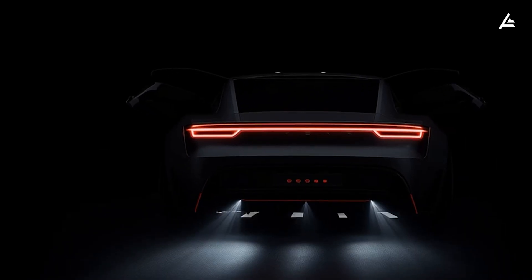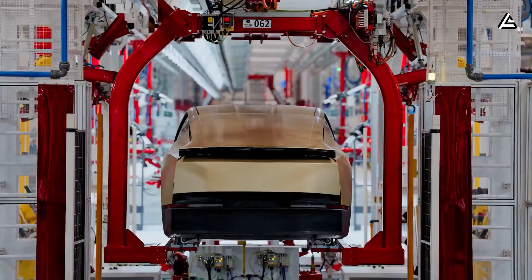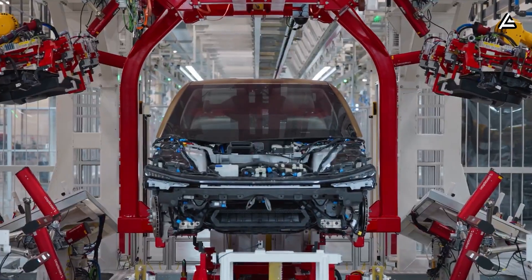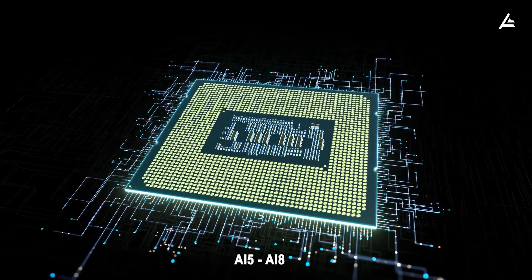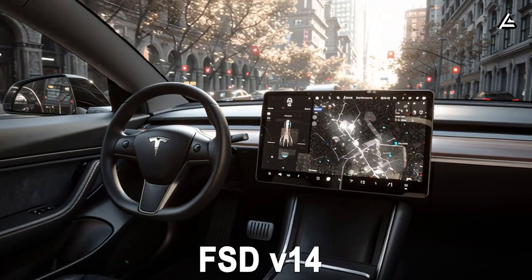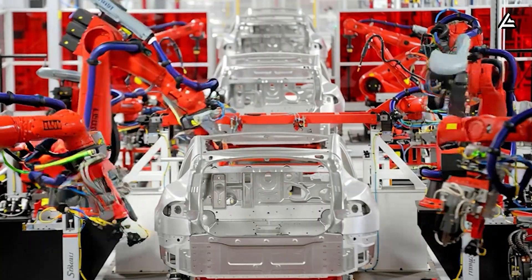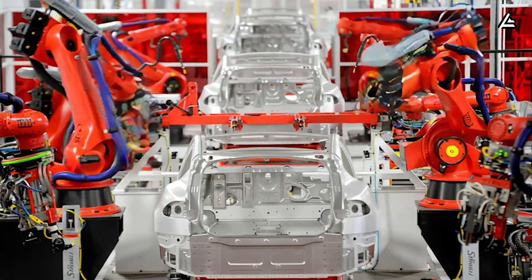Today, we're breaking down the three key pieces that set the stage for this shift: the upgraded CyberCab prototype, Tesla's next-gen AI-5 to AI-8 chips, and the rollout of FSD version 14. Will these innovations finally make Tesla's cheapest car a reality for everyday drivers?